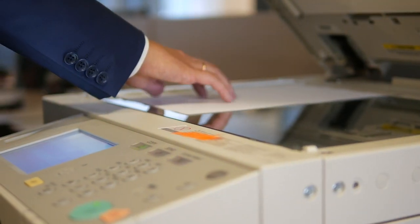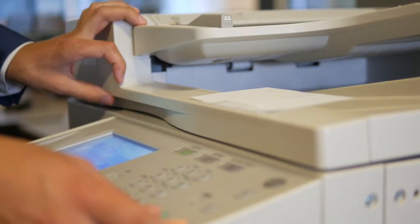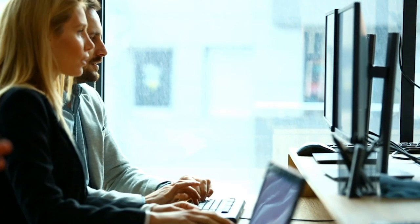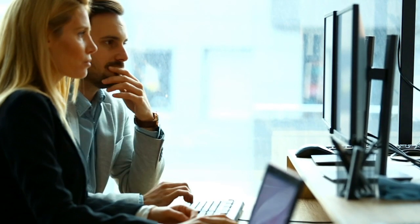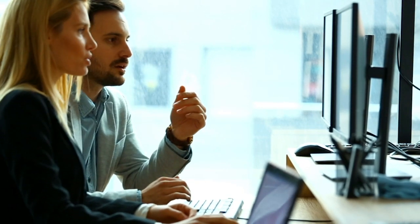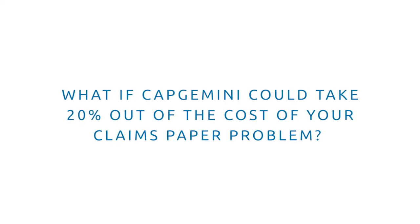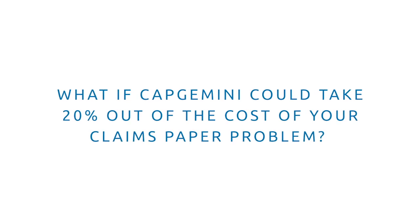In reality, this means an employee has to scan the documents and convert them into a digital format, then another employee needs to look at the image and key the data into downstream systems to enable claims adjudication. The manual entry and review make this a slow, inaccurate, and expensive process.